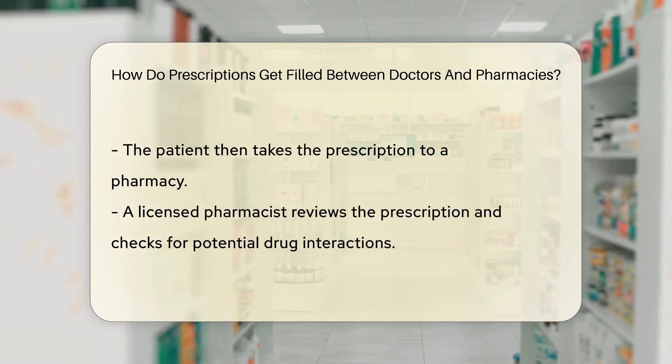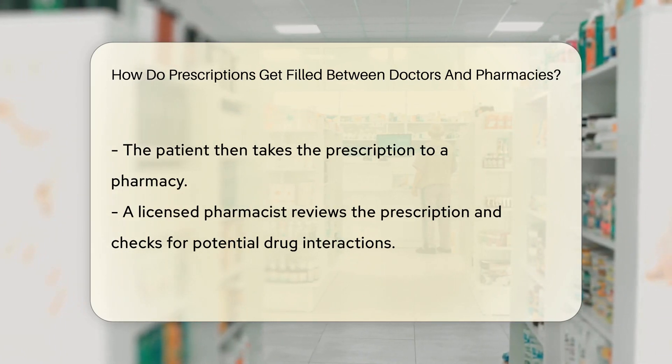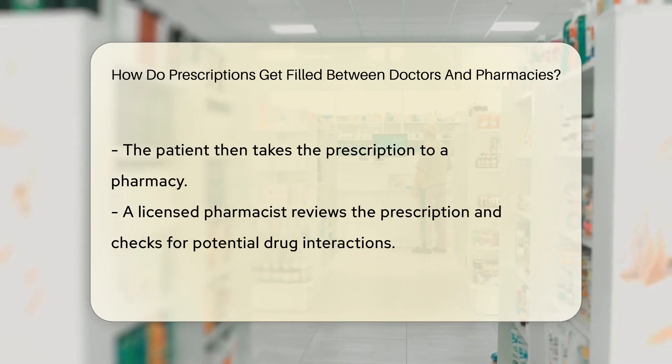The patient then takes this prescription to a pharmacy. A licensed pharmacist reviews the prescription, checks for potential drug interactions, and then prepares the medication.